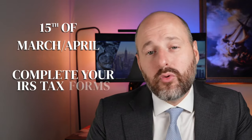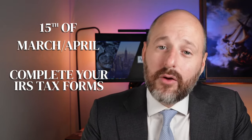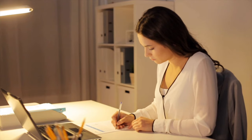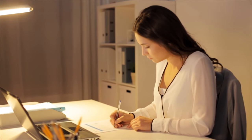On March 15th or April 15th, you have to complete your IRS tax forms, depending on how you operate the company and how you have it set up — whether it is a single-member or a multi-member LLC. Multi-member has more than one owner, or you make a corporate tax election. Your filing is going to be on March 15th or April 15th. There's also the BEA filing — if you file the BEA-13, it's an exemption from the BEA form, and I would consider filing that.